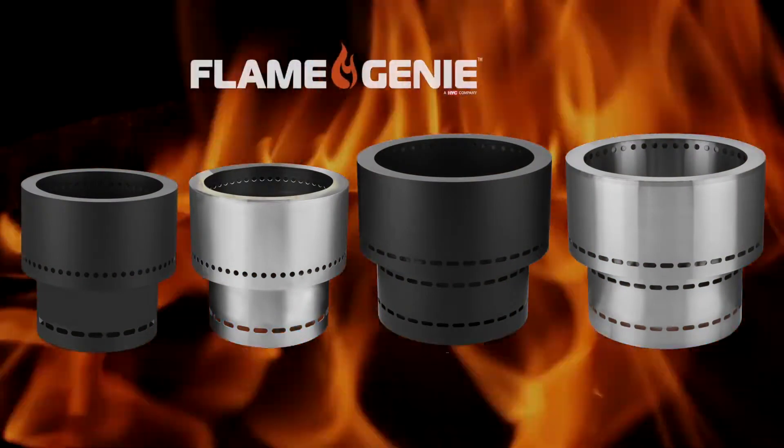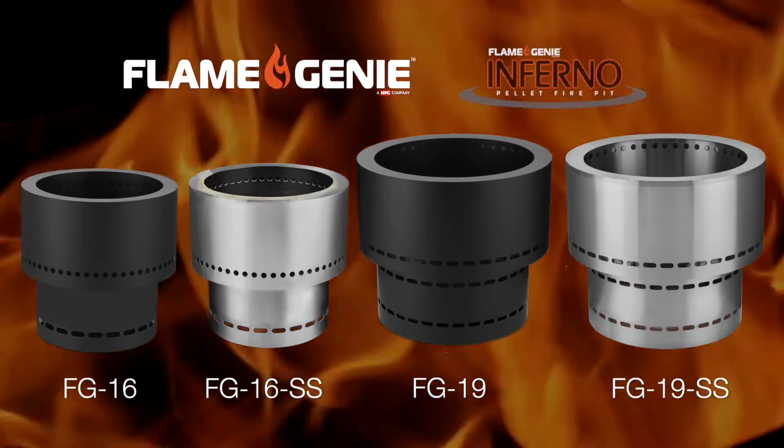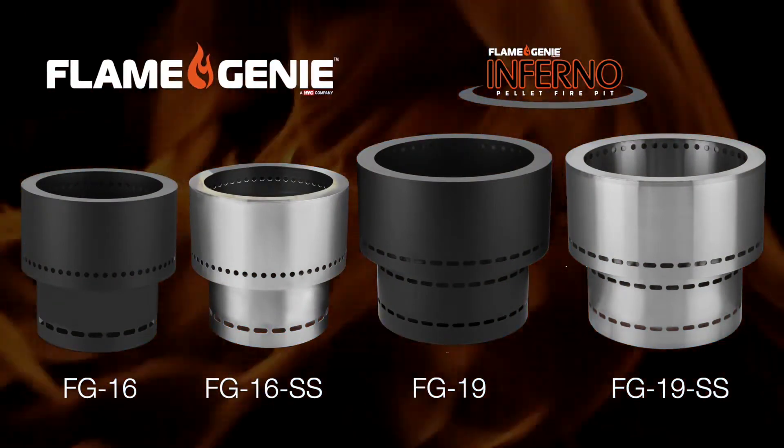Perfect for patios, camping, or RVs — we invite you to experience Flame Genie's unique flame today.